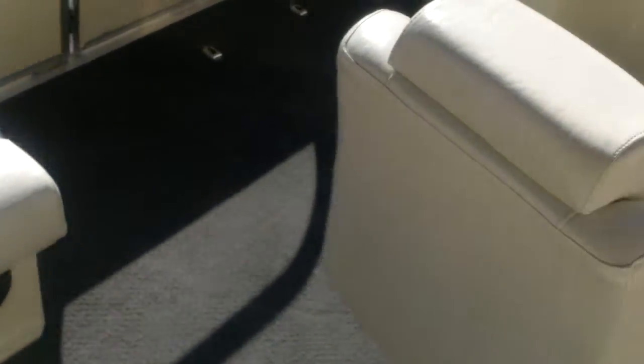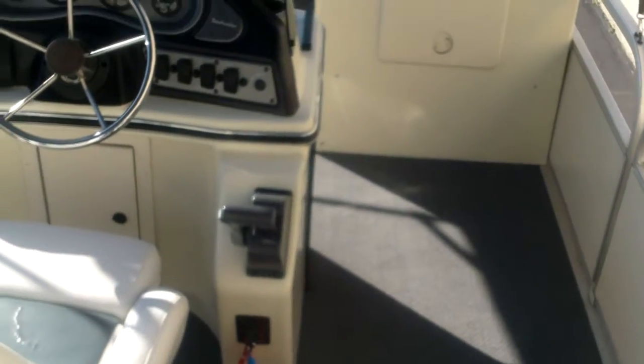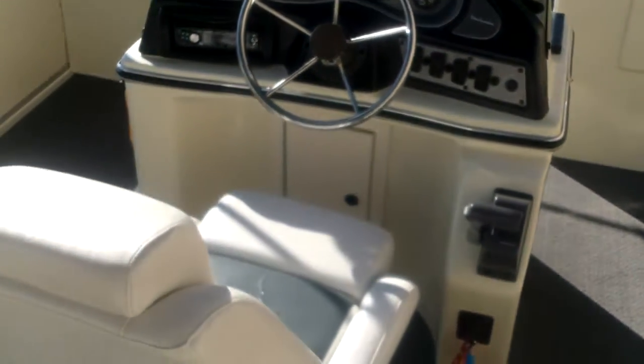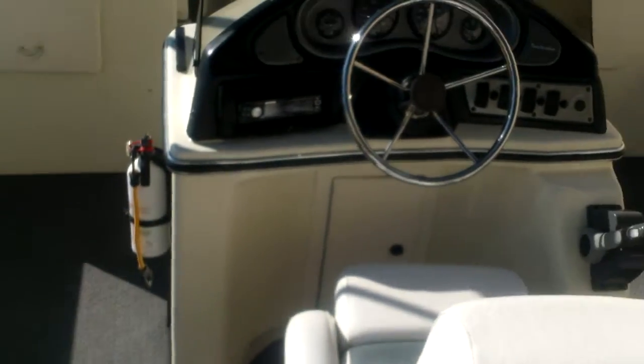This one does have a dual bimini top as well, and a removable table. So it's a neat pontoon if you're looking for a nice pre-owned boat without spending a whole lot of money like on a new one. Can't go wrong with this Fish and Play — it gives you a lot of room to entertain guests with fishing seats up front.